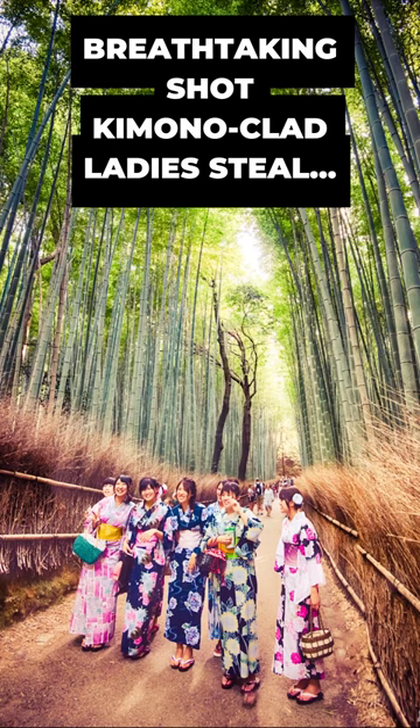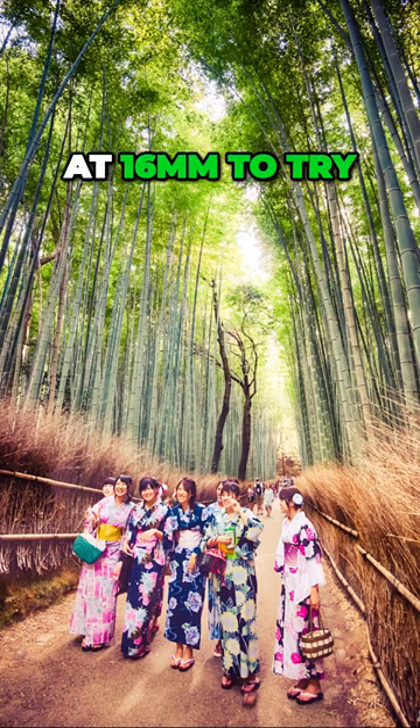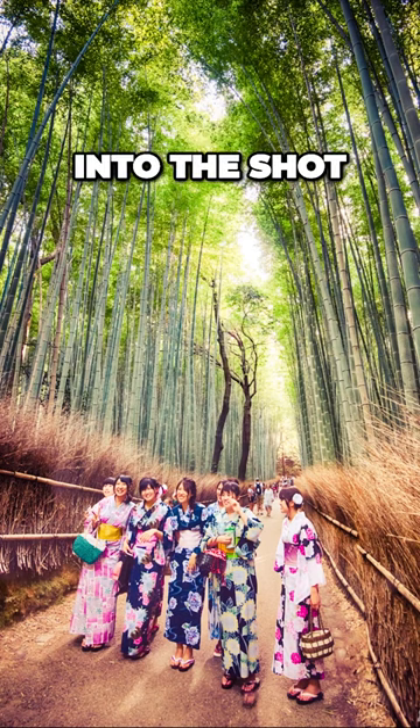This image was quite challenging. It was taken on my 16-35mm f4 lens at 16mm to try and get the enormity of the bamboo grove into the shot.